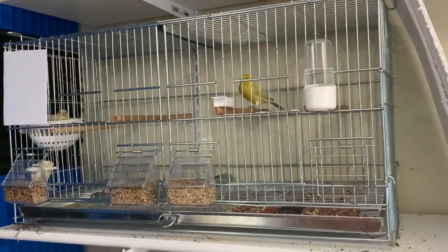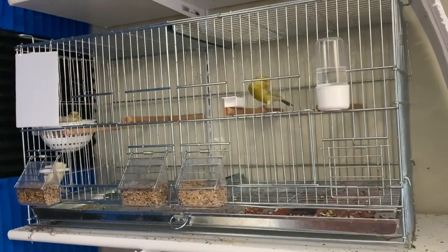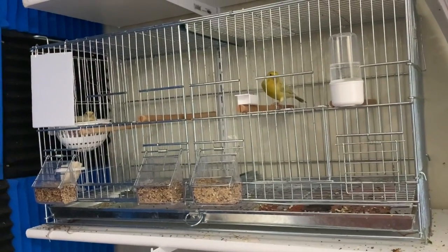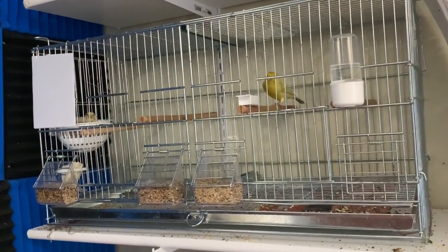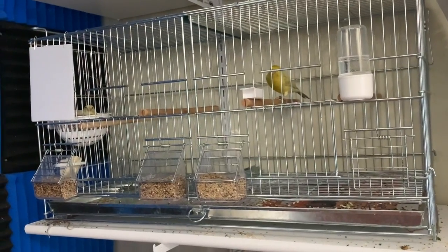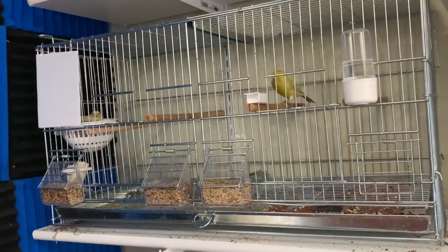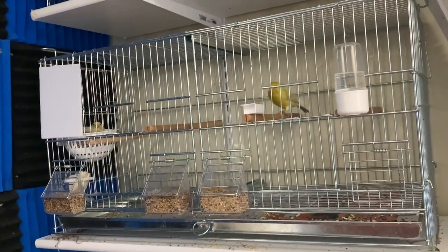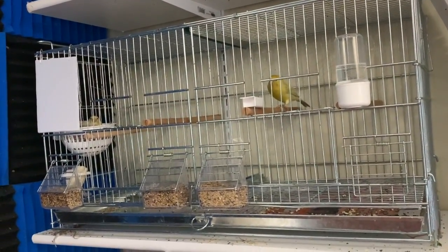Keep in mind that everything you give to the birds — eggs, veggies, fruit — has to be removed at the end of the day. If left in the cage, it will become toxic and very unhealthy. Make sure you change the water every day and remove all perishable food from the cage daily.